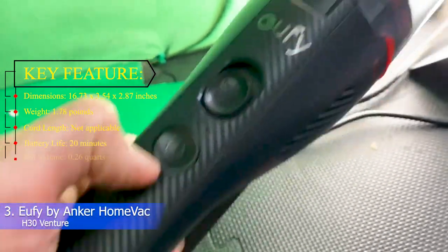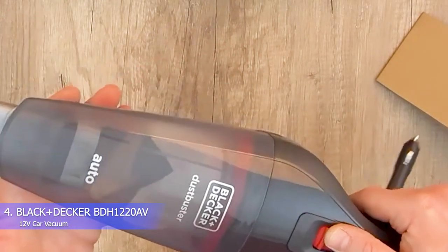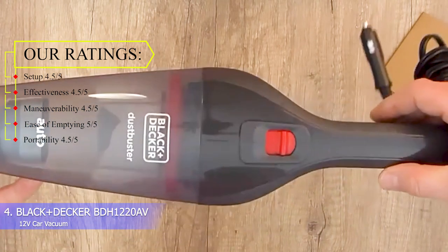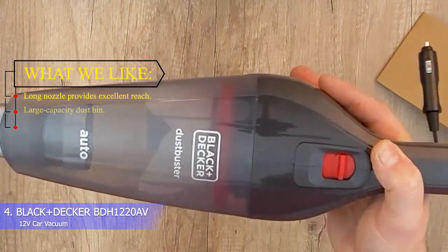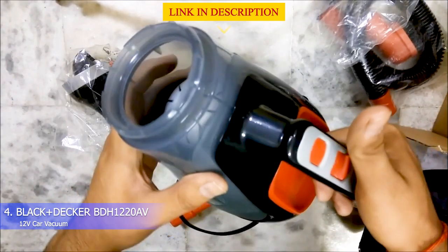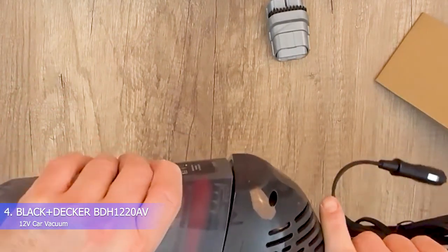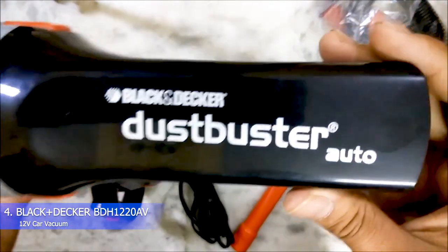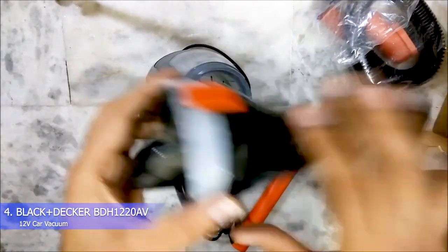Number 4: Black+Decker BDH1220 12V Car Vacuum. Ratings — Setup: 4/5, Effectiveness: 4/5, Maneuverability: 4/5, Ease of emptying: 5/5, Portability: 4/5. What we like: long nozzle provides excellent reach, large capacity dustbin, power cable wraps around base of vacuum. Battery-powered car vacuums offer cordless maneuverability but can lose power after as little as 20 minutes. For deep cleaning without that worry, a corded model like the Black+Decker 12V is our top recommendation.